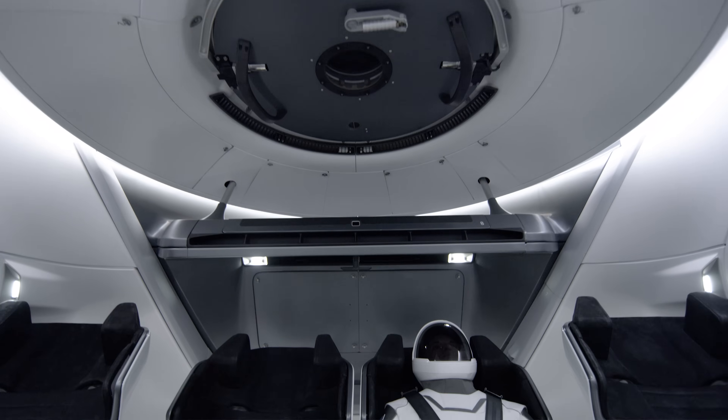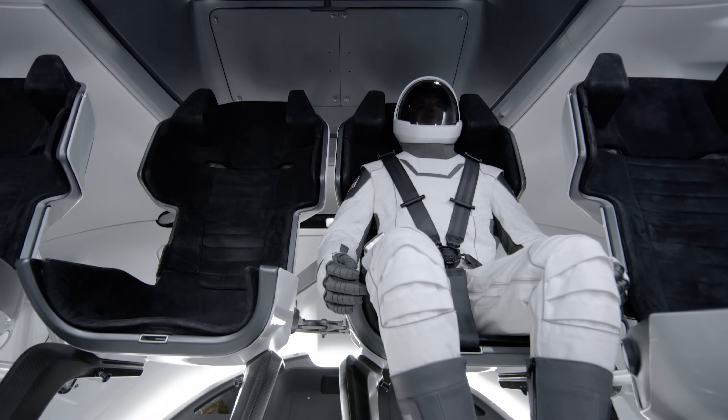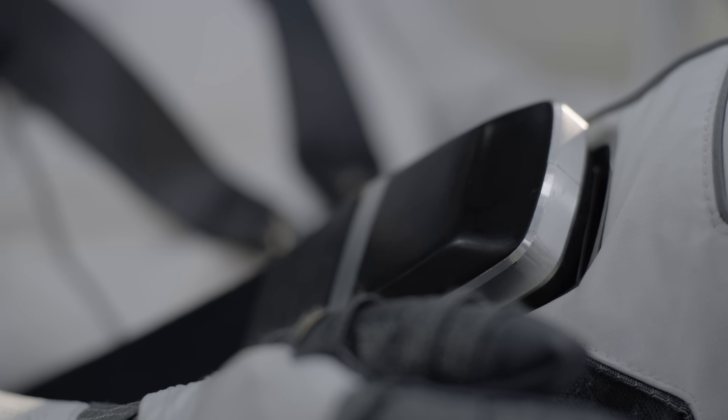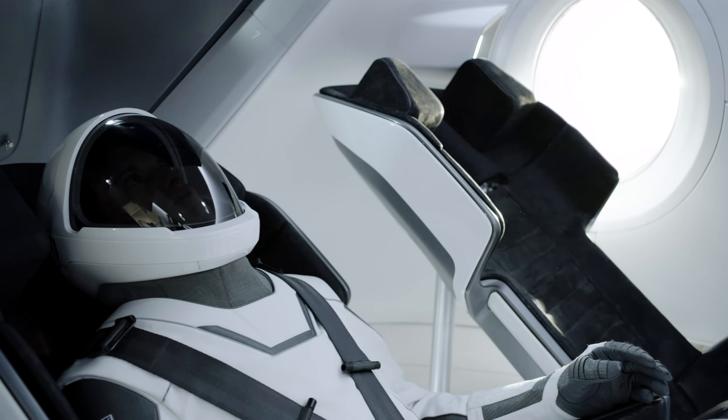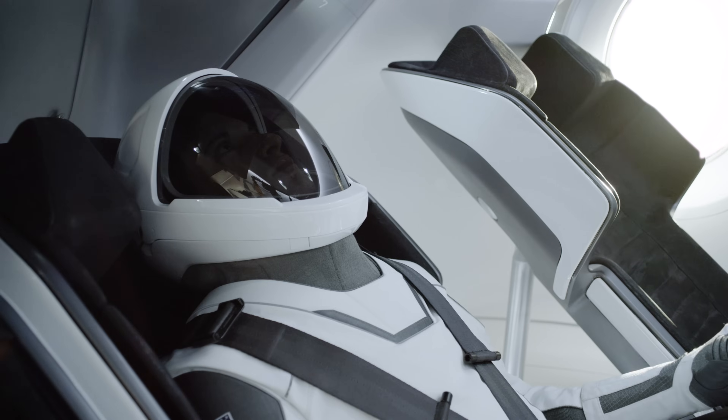When the crew gets in the capsule, they get in their seats and plug the suit into the umbilical attached to the seat. The umbilical provides everything the suit needs — the avionics and electronics for communications, air to cool the suit, and gas when needed to pressurize the suit. It's really a single point that lets the suit do all the things it needs to do.